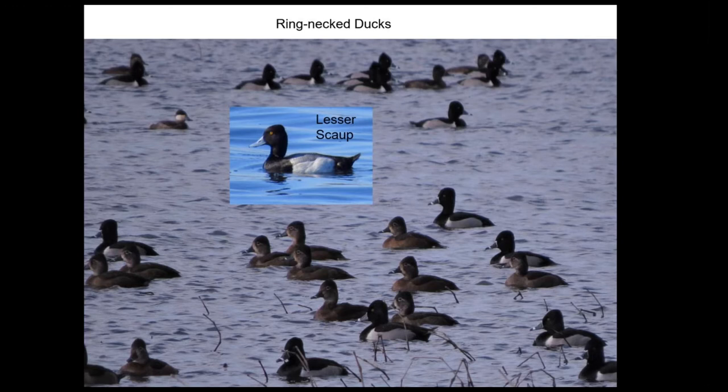The female scaup are similar looking to female ringneck ducks, but they're a deeper brown and have more contrast at the base of the bill than ringneck ducks do. And here's another ruddy duck.